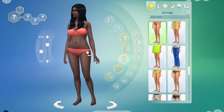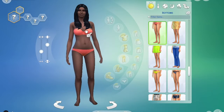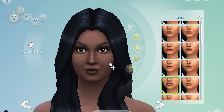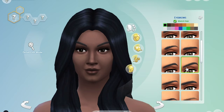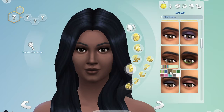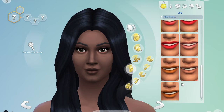If anyone watching doesn't know what this is, it's Sims 4. I play it on a Mac computer — I did have it on PC before, but now I have a Mac. I can literally spend hours playing this game, which is why I really wanted to share my builds and my characters with everyone because I really love this game.